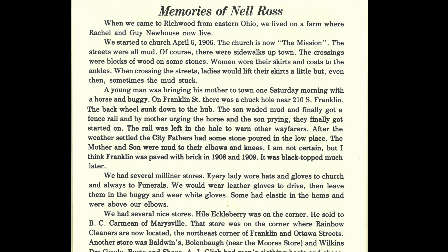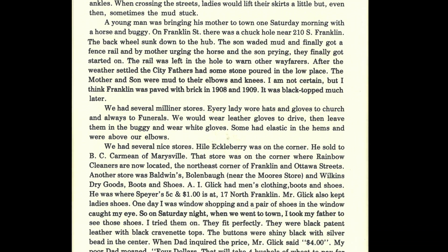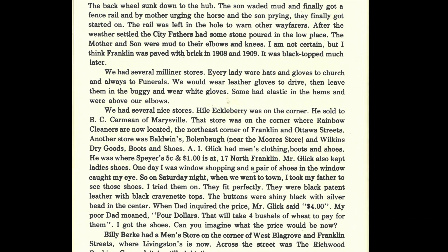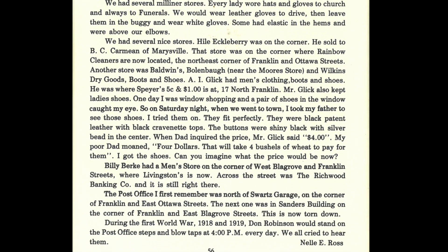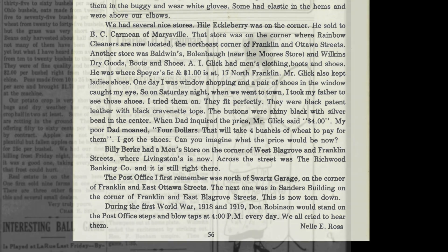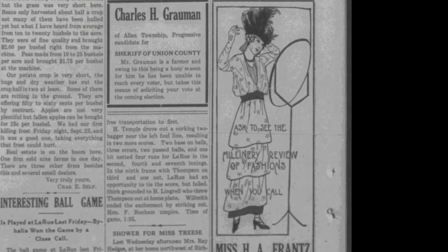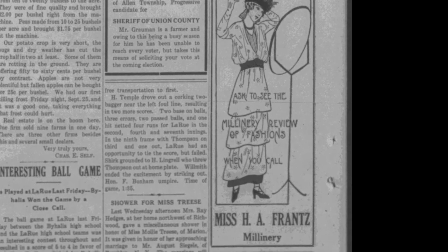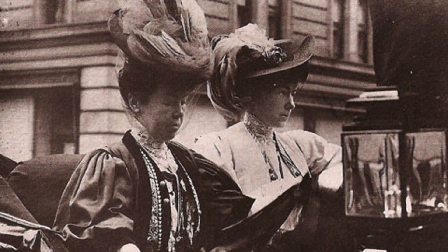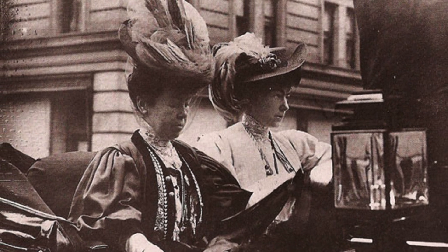In the book History of Richwood, 1832 to 1976, written by the Carpe Diem Club, Nell Ross, the mother of Monk Ross, had this to say about clothing in Richwood in the early 20th century: 'We had several milliner stores. Every lady wore hats and gloves to church and always to funerals. We would wear leather gloves to drive, then leave them in the buggy and wear white gloves. Some had elastic in the hems and were above our elbows.'